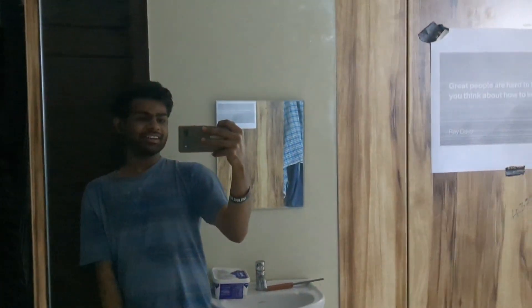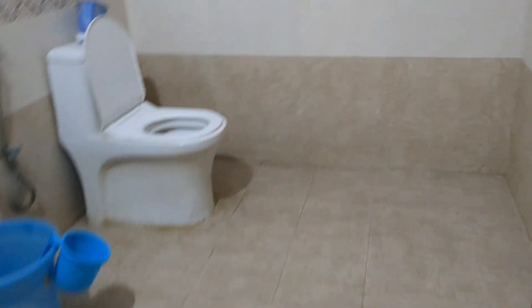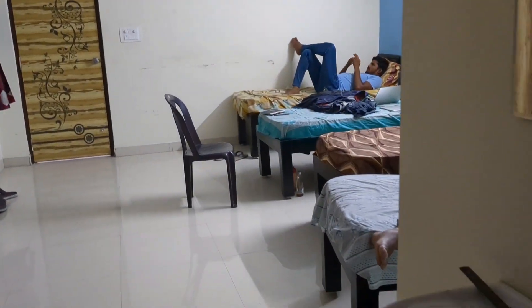Let me show you the bathroom. So this is the mirror and we have a second mirror as well. It's quite nice and spacious. If you see other rooms, they are three-sharing but very congested — they don't have proper ventilation. Ours is much better.